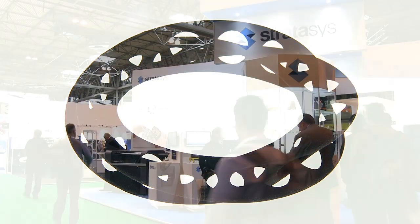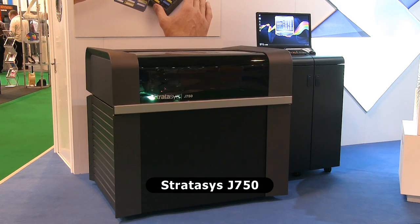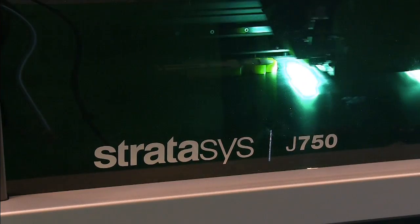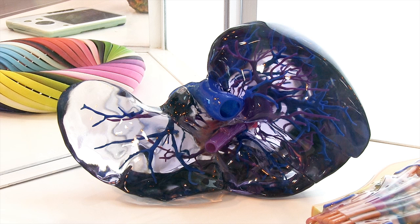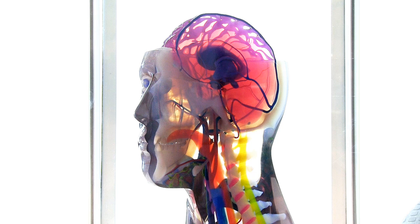Also showcasing a new industrial printer are Stratasys with their J750, which was launched in May 2016. This material jetting hardware sprays layers of photo-curable resins to produce extremely high-quality colour parts out of both opaque and transparent materials. For those who want to 3D print the highest quality medical or other colour models, there is no doubt that the J750 is currently the hardware of choice.